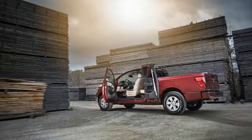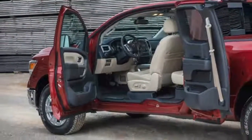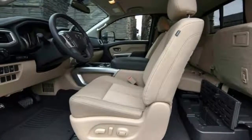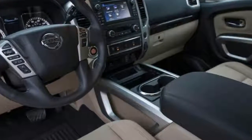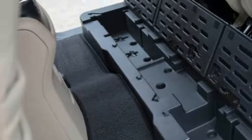Both the half-ton Titan and the heavier-duty Titan XD King Cab will be offered in three trims: the base S, the mid-level SV, and the off-road oriented Pro 4X. Only one bed length is available — the 6.5-foot box, which is also used on the Titan XD crew cab. Single cab Titan and Titan XD models come with an 8.0-foot bed.